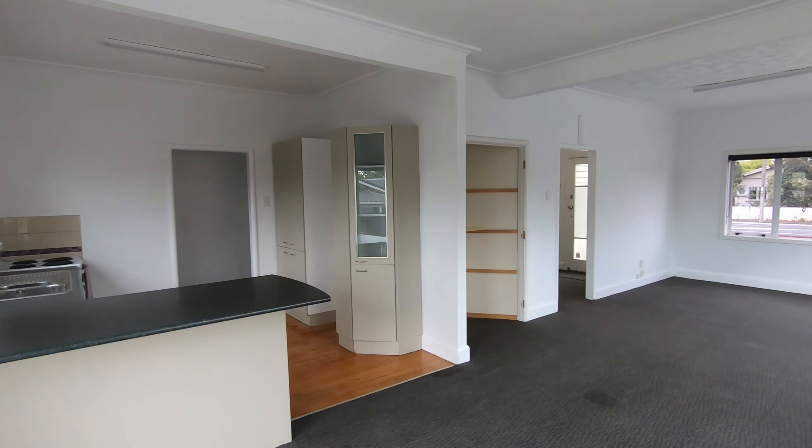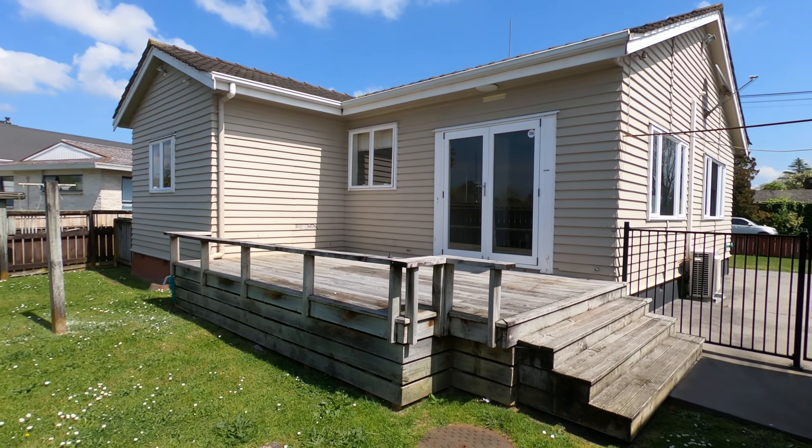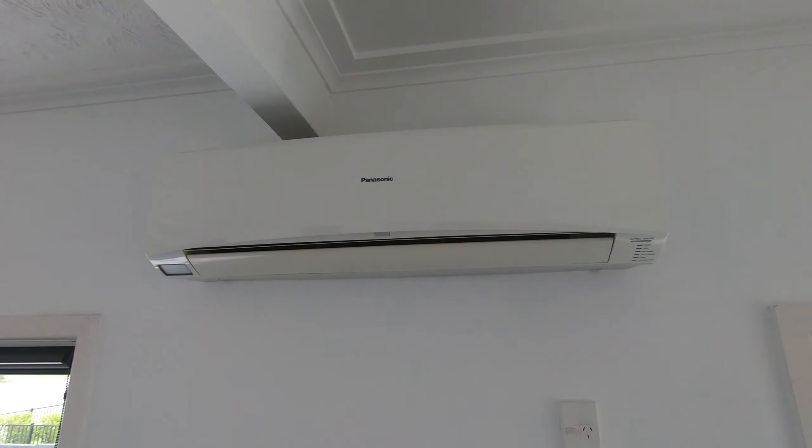Featuring a large open plan living room that opens to private rear decking, this is ideal for summer entertaining. The kitchen is complete with a dishwasher and the home offers 3 heat pumps for year round comfort.